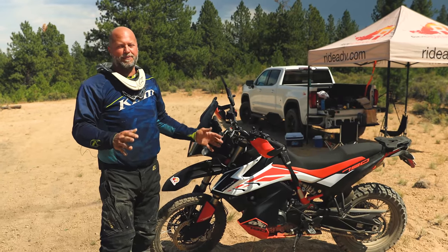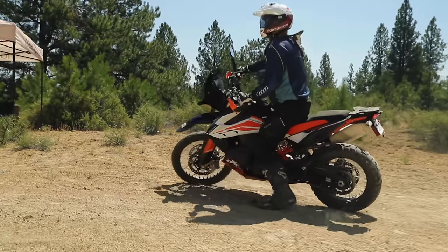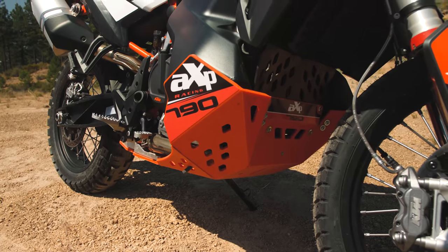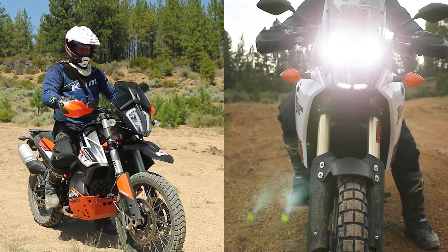When comparing the two bikes, the KTM does ultimately have that slightly better fit and finish. When you look at the levers, the controls, the lines, the paint, and the way it all ties together — not that the Yamaha looks cheap or anything — but there's just a nicer finish and touch when you look at that KTM.